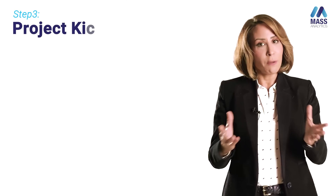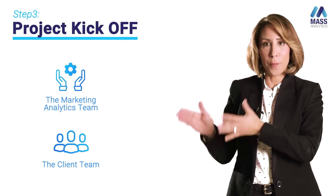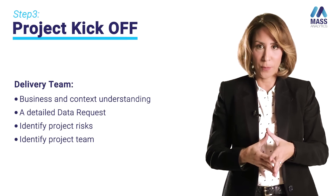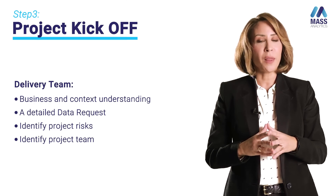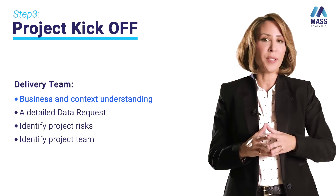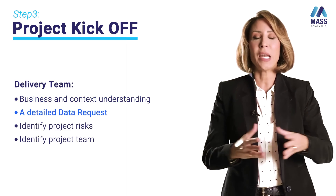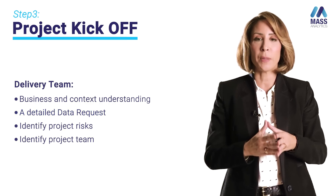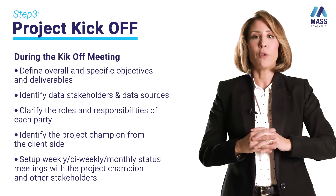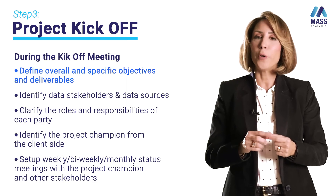Project kickoff involves two parties: the delivery or marketing analytics team, and the client or brand team. There are lots of elements that need to be prepared for this meeting to be successful. From the delivery team side, it's important to study all documents sent to the sales team and come prepared with a detailed data request covering all elements needed for the project. In the kickoff meeting, the list of deliverables and timelines must be confirmed.